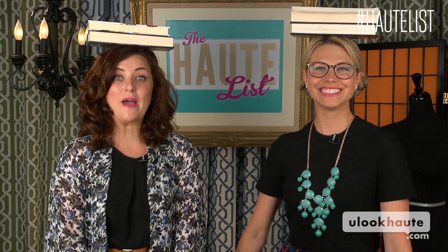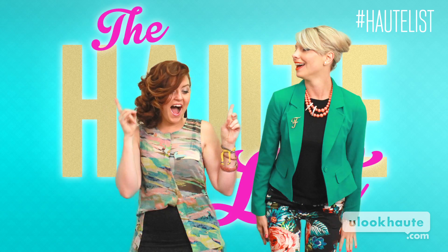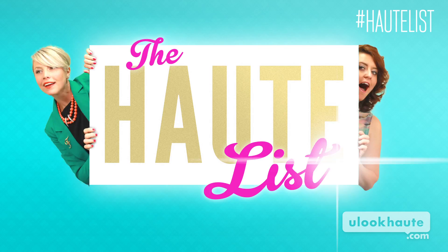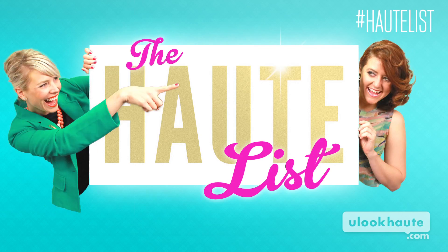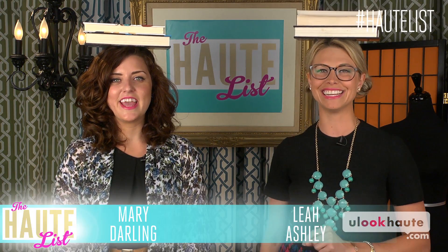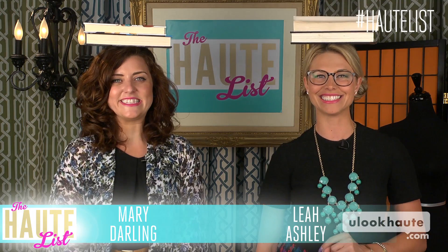Crack open your piggy bank! It's time to go back to school shopping! School is almost back in session, which means we have all the details on what you'll need to go back in style. Geometric jewelry, printed Oxfords, the return of crimped hair, and Kylie and Kendall Jenner give you back to school tips. I'm Leah, and I'm Mary, and this is The Hot List.